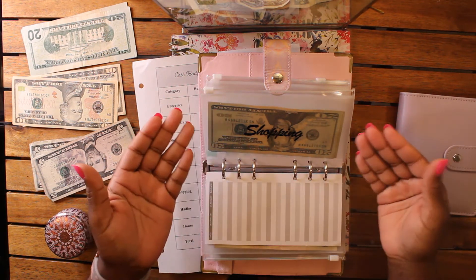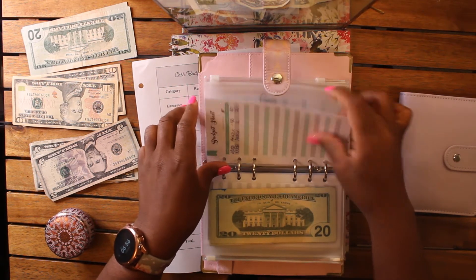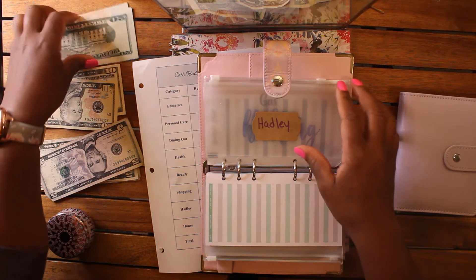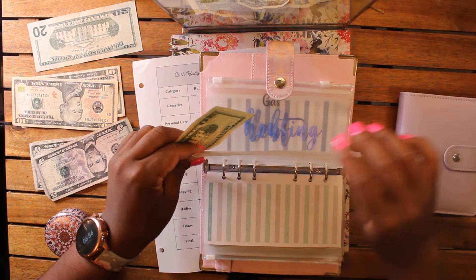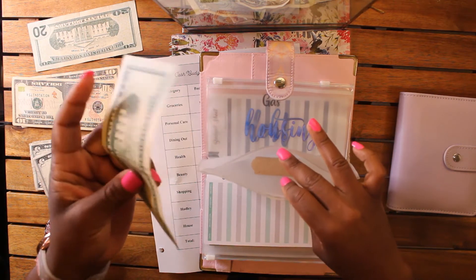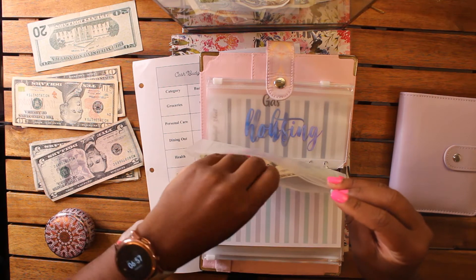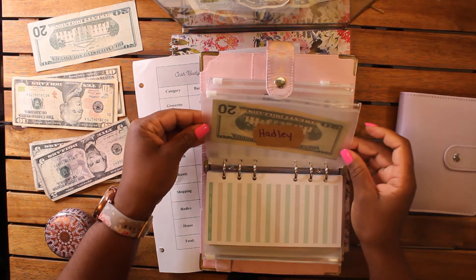Next up is Hadley. Hadley is going to get $20 — she's got food, immunizations, medications, everything she needs. She just needs $20 this go around. My little Hadley bear.